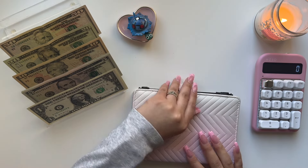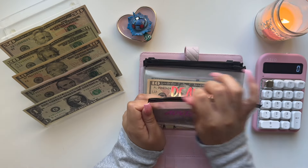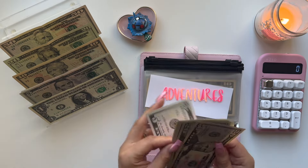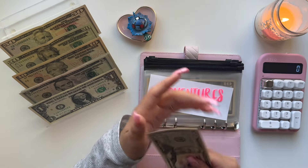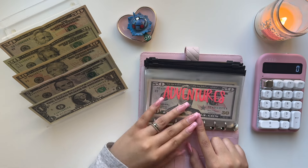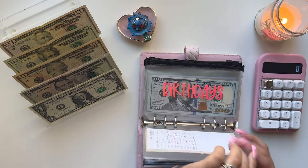We're going to move on to my sinking funds. Adventures is going to get the usual $5 — I usually try to add $5 in here every time. So we have $50, $70, $75, $80, $85, $90, and $95. This is actually the envelope that I am going to use for my Bad Bunny San Francisco stay. When I go to the Bad Bunny concert, this is the envelope I'll be using.